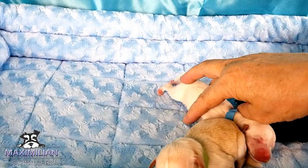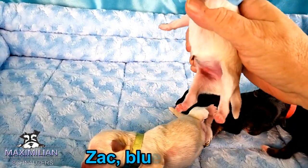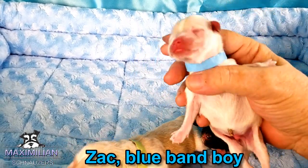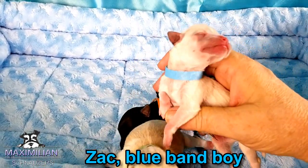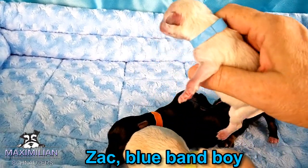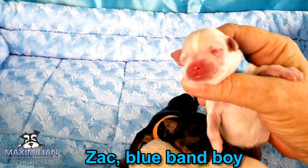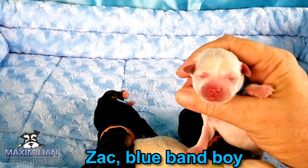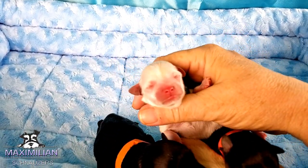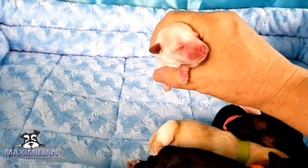We got a white boy and his name is Zack. Sweet little innocent. He is white — he looks a little wheaten, but it's going to be white when he is grown a little. Look at that sweet face. Don't you just want to kiss that little face?